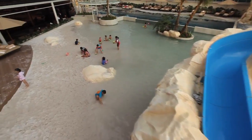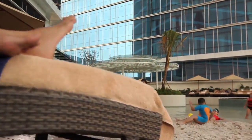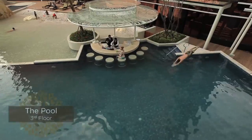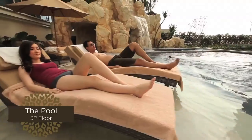Our swimming pool follows a unique and distinct concept — a beach-themed outdoor experience with white sand imported from Australia, where you can enjoy a real sandy beach in privacy or in the company of your family and friends.